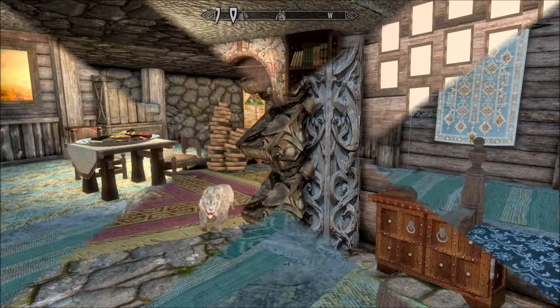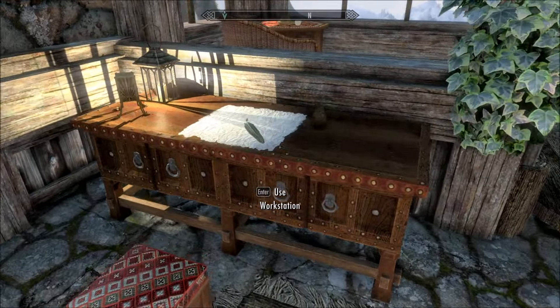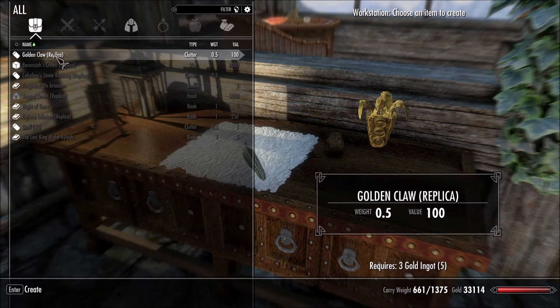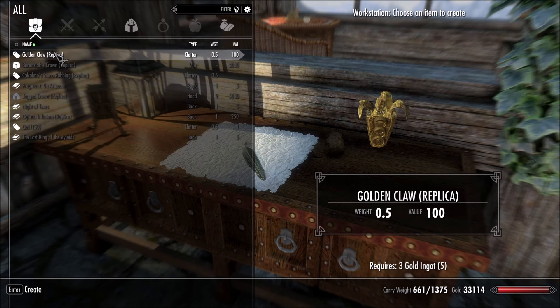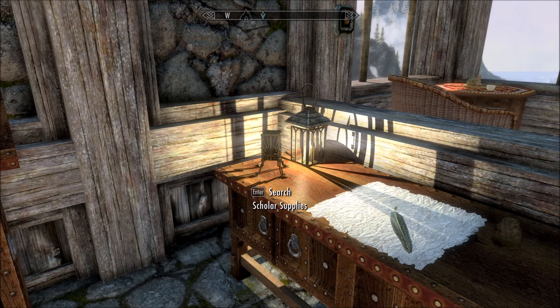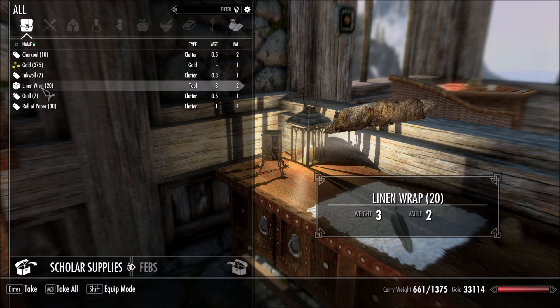Onwards - one more thing down in the library here. I completely walked past it thinking it was just a desk, but we have a workstation where you can make replicas of all of the things that you've collected out in the world - some of these anyway. Look at that - how cool! So I can make myself a golden claw replica. Neat. Scholar supplies - look at that tiny chest, isn't that adorable? Linen wraps are such a nightmare to find, so great - that's perfect.